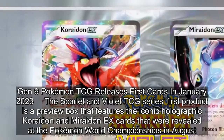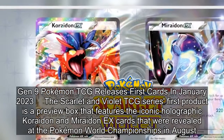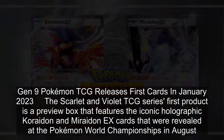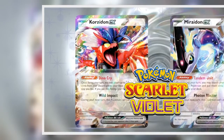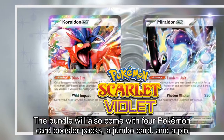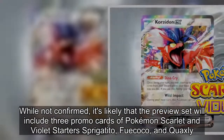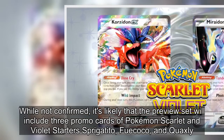The Scarlet and Violet TCG series' first product is a preview box that features the iconic holographic Koraidon and Miraidon ex cards revealed at the Pokémon World Championships in August. The bundle also comes with four Pokémon card booster packs, a jumbo card, and a pin. While not confirmed, it's likely the preview set will include three promo cards of Pokémon Scarlet and Violet starters: Sprigatito, Fuecoco, and Quaxly.